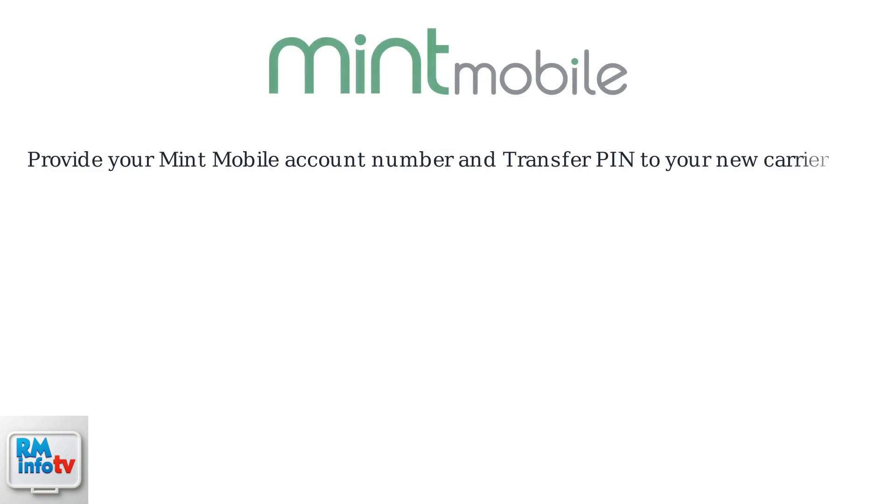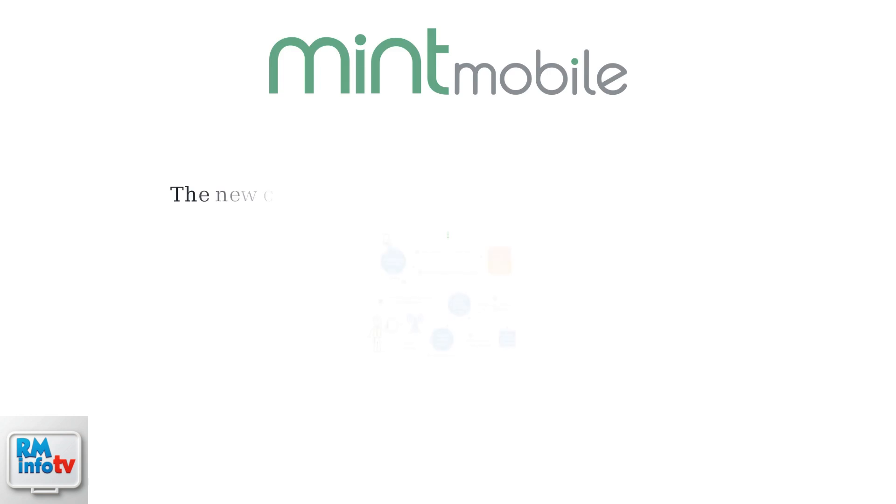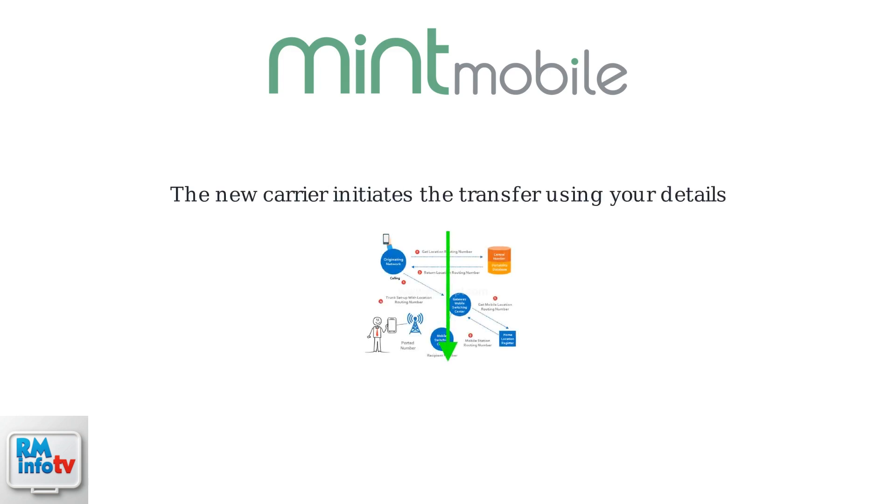Once you have your Mint Mobile account number and transfer pin, you're ready to initiate the port out process with your new carrier. Provide both the account number and transfer pin to your new carrier. They will use this information to start the transfer of your phone number from Mint Mobile, routing it through the network's portability database.